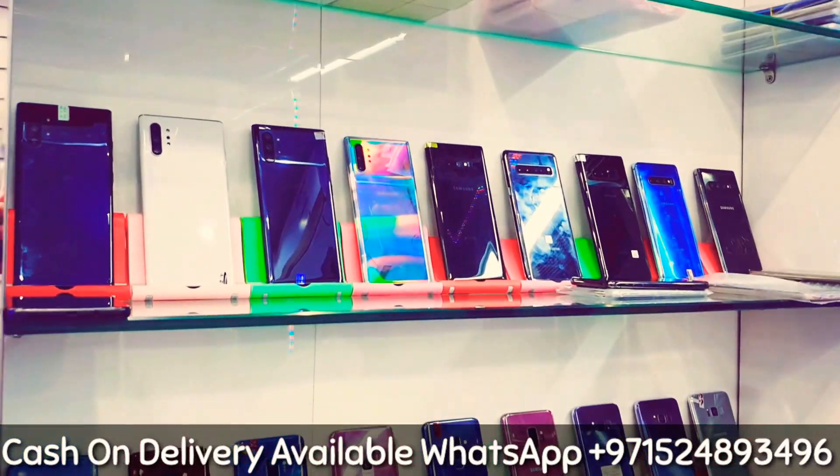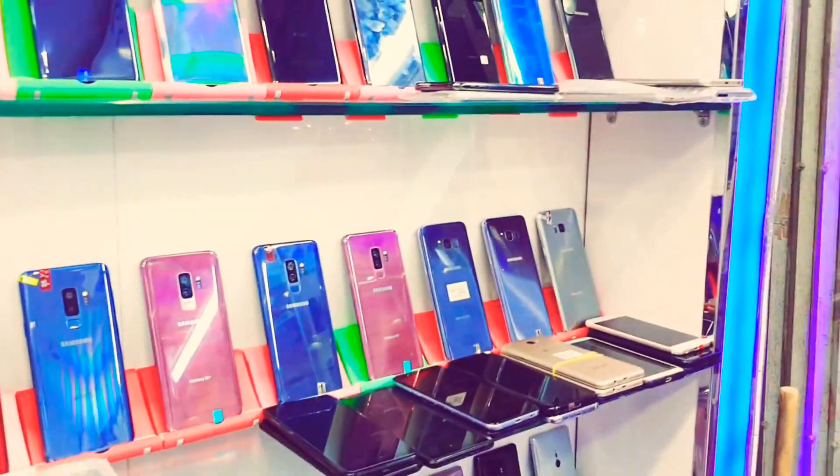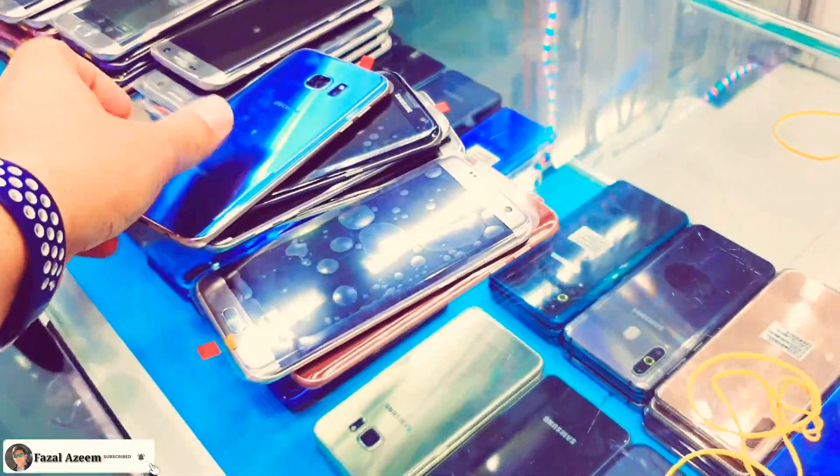We have more models like that — we have the Note 10, Note 10 Plus, S9 Plus, and S10 Plus as well. That's it guys, thank you so much, bye bye!